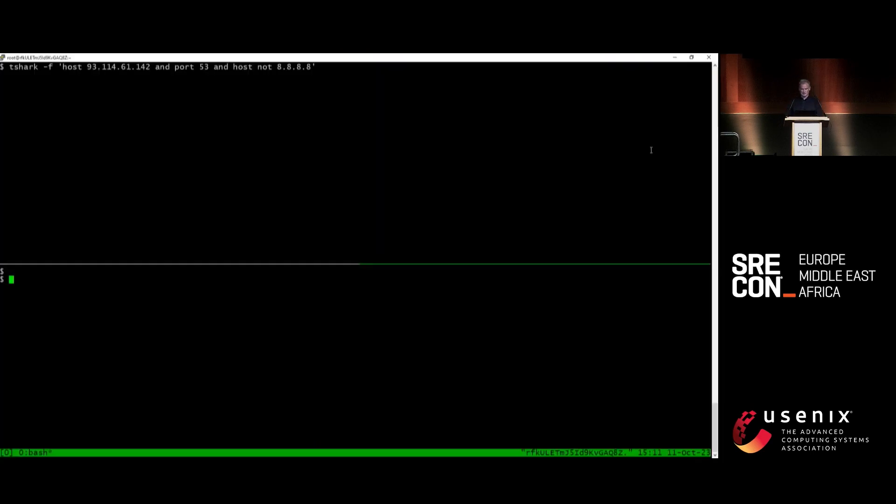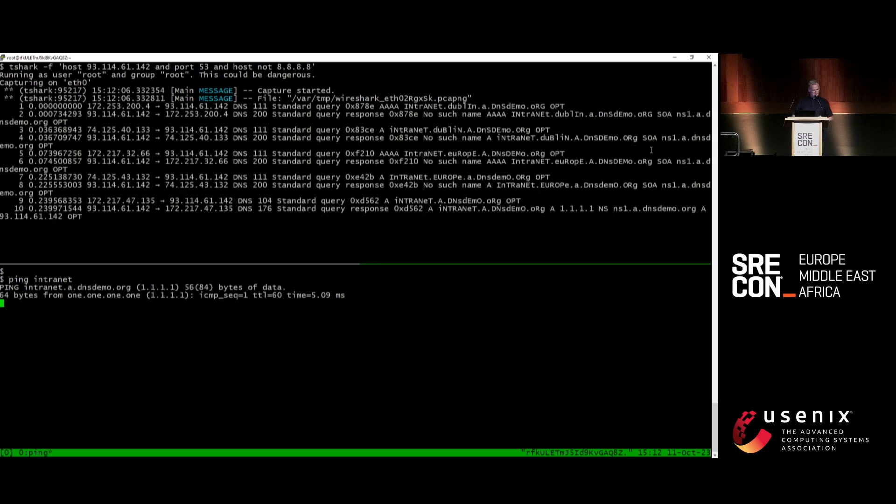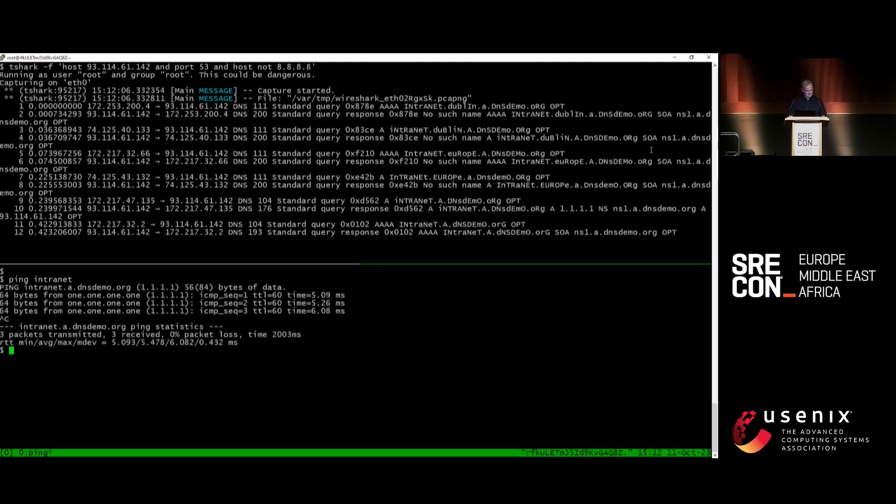The top panel here is a TCP dump for an authoritative DNS server hosting dnsdemo.org, which I bought just for this talk. In the lower panel, we'll trigger a name lookup. There we go — we're going to ping intranet. It's working. Demo over.